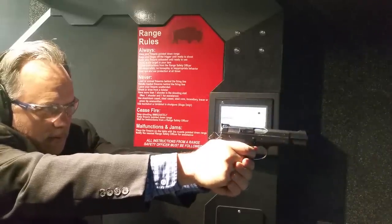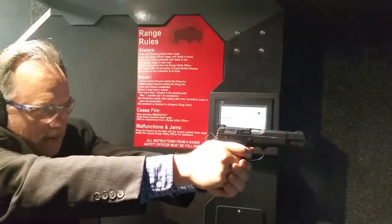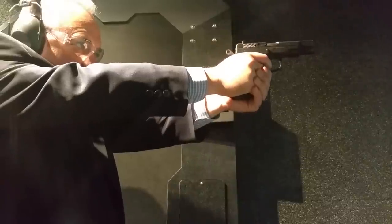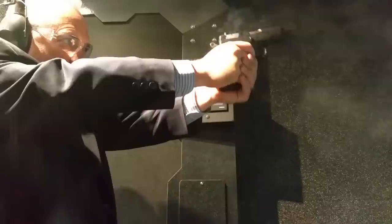Number 6: because of all the problems with patents, there are 20 gun manufacturers from 13 different countries making CZ-75 clones. Number 7: because of that, there are 22 countries using the CZ-75 as a duty weapon, both police and military.